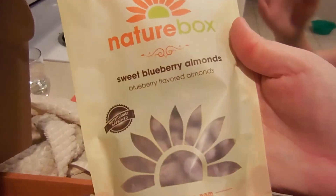Next is the sweet blueberry almond. Blueberry again — I love it! Let's get one; I want to show them what it looks like. Not bad, pretty good. I can't really taste that much blueberry, but they're really really good.